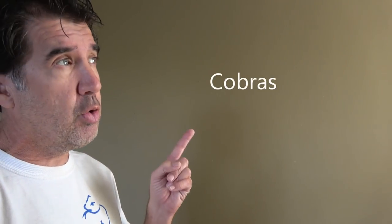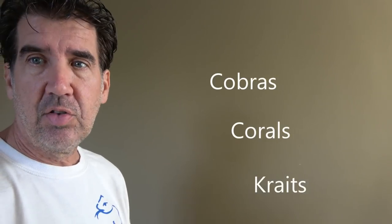Hey, what's up YouTube? Lou Boyer coming to you from my home here in Southern California. I'm going to make a quick video of my top 10 snake adventures — specifically the top 10 venomous snakes I have found, limited to cobras, corals, and kraits. So let's begin.